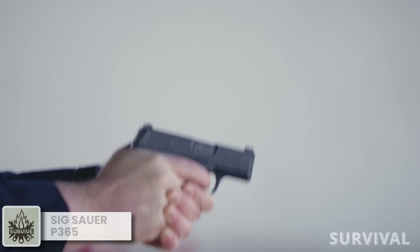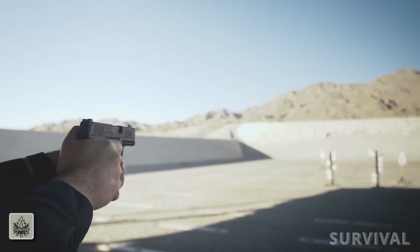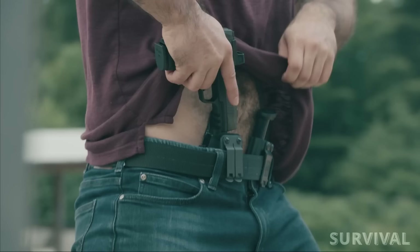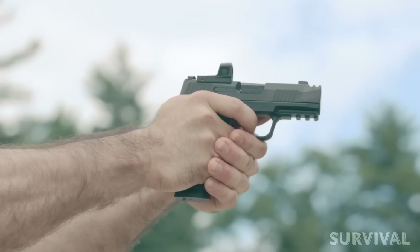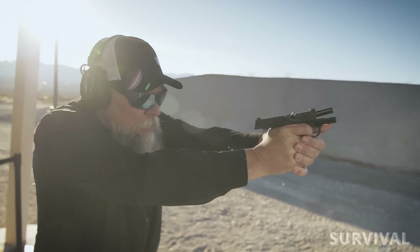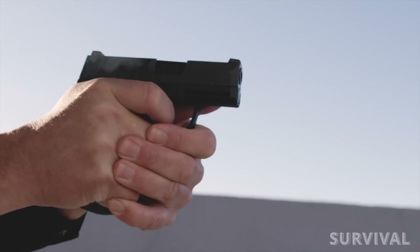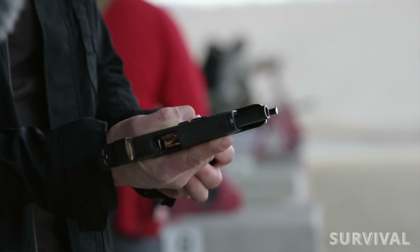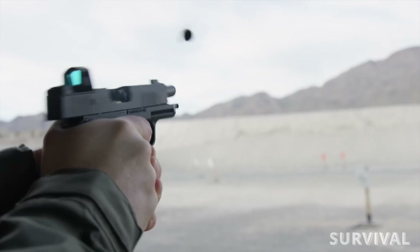The SIG P365 changed the game and was the undisputed champion of its own new genre for a good long time. The P365X Macro could still be the best micro 9mm pistol, to be honest, but it costs a lot more. The little SIG redefined pistol packaging and has since evolved into a lineup in its own right — the P365XL and P365X Macro are all stars a little further up the scale in the compact class.